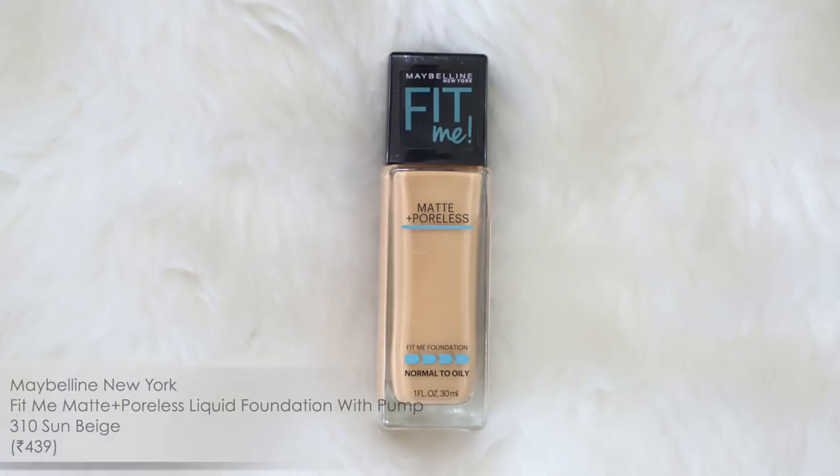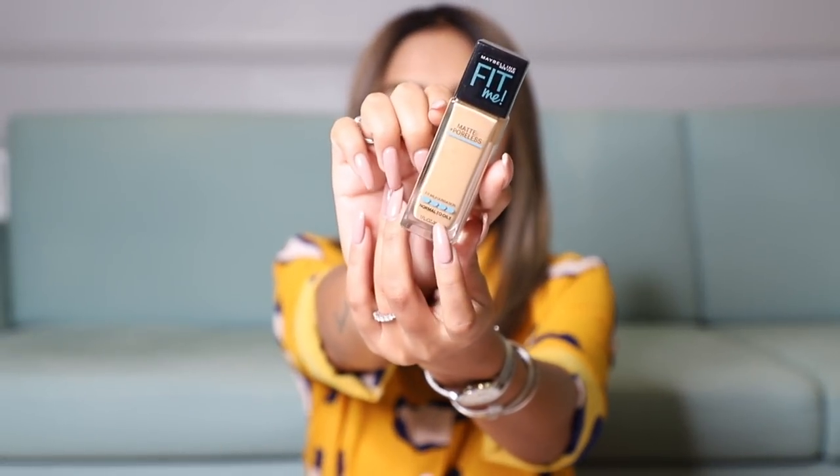First up is the Maybelline Fit Me Foundation — I wear this in shade 310. It's a really great foundation because it's very buildable: you start with medium coverage and can build up to full coverage. The packaging says it's for normal to oily skin, and because it's really matte it works better for oilier skin. I'm normal to dry, so my trick is to wear a thick moisturizing cream plus a primer with a slightly dewy finish, which stops it from looking dry and powdery on me.